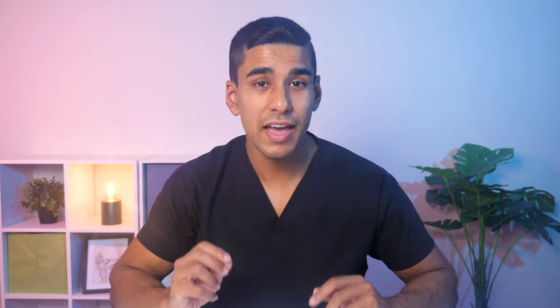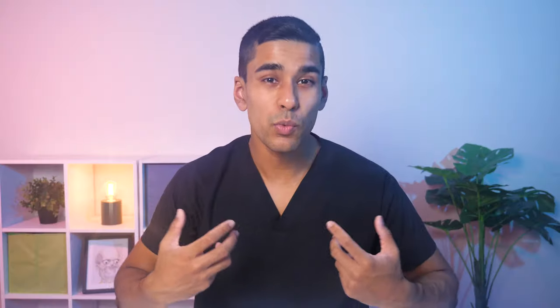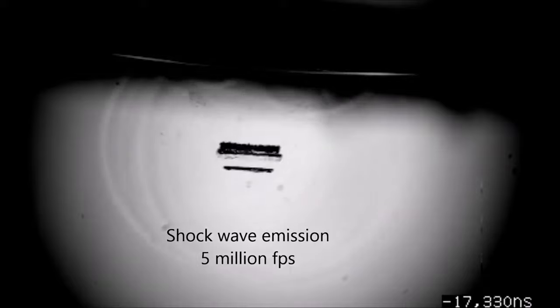So when the mantis shrimp's claw moves through water, the negative pressure behind the claw causes the water to momentarily vaporise and form little gas bubbles called cavitation bubbles. When the water pressure normalises again, these little bubbles instantly collapse, releasing a powerful shockwave and heat which helps to stun and kill nearby prey.